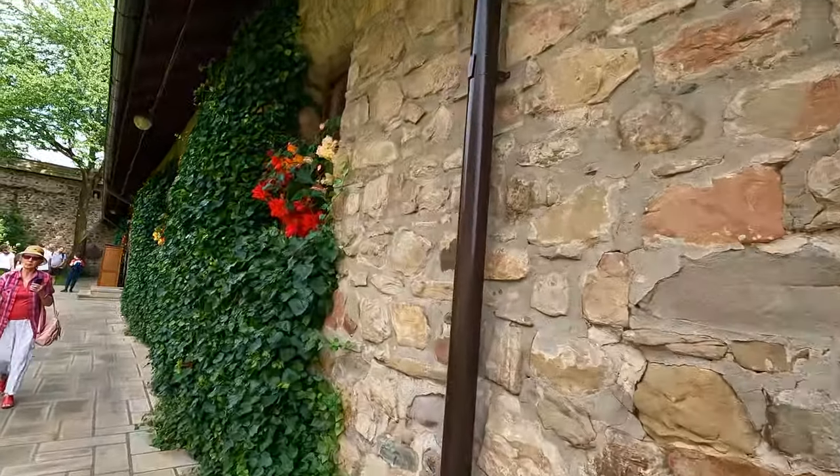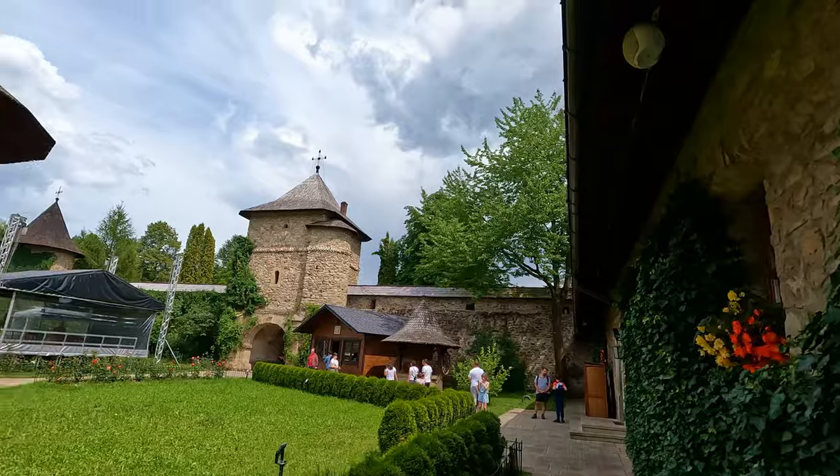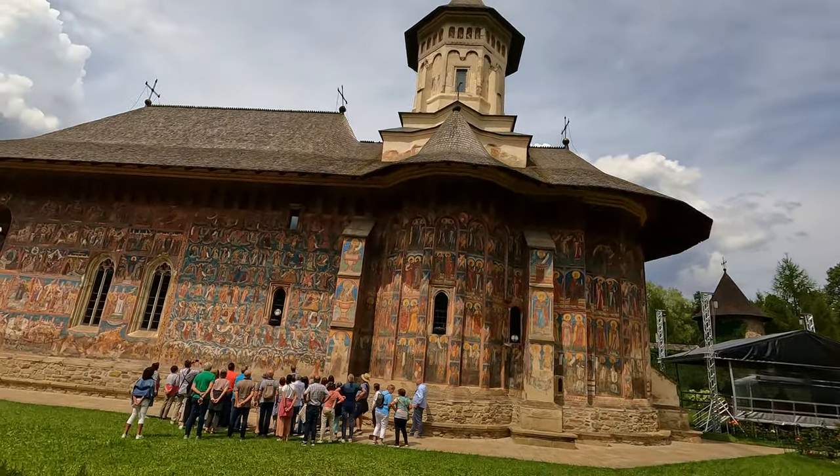This one is one of the eight painted monasteries from the north of Romania, so worth checking them on the map. It's also a must-see location, especially if you're interested in Romanian history. I just forgot to mention that this monastery is included in the UNESCO World Heritage List.